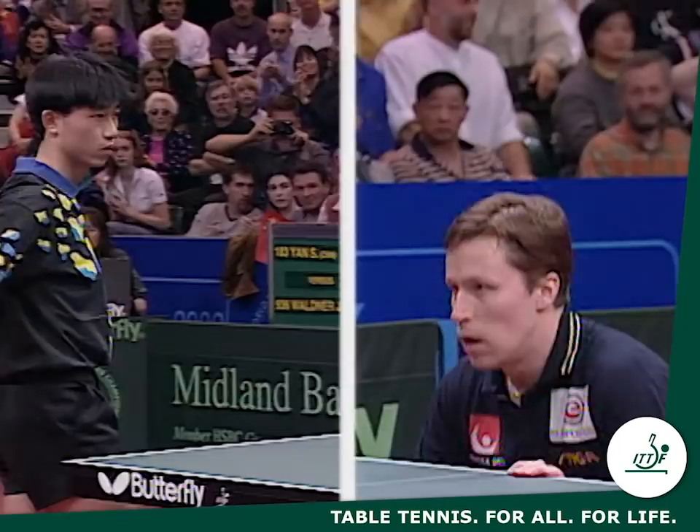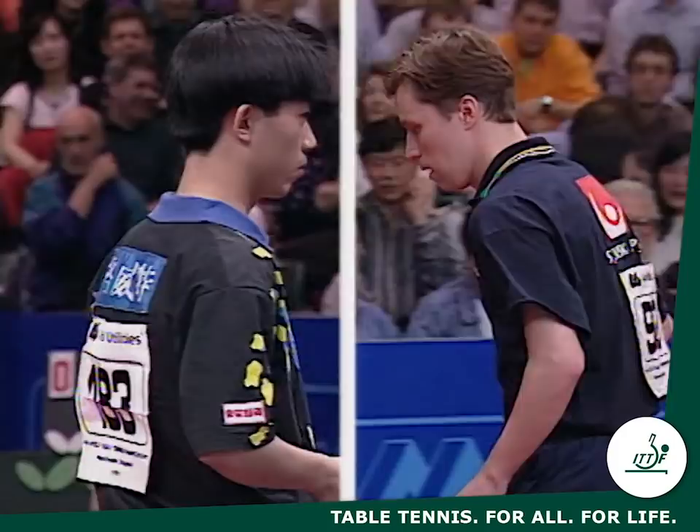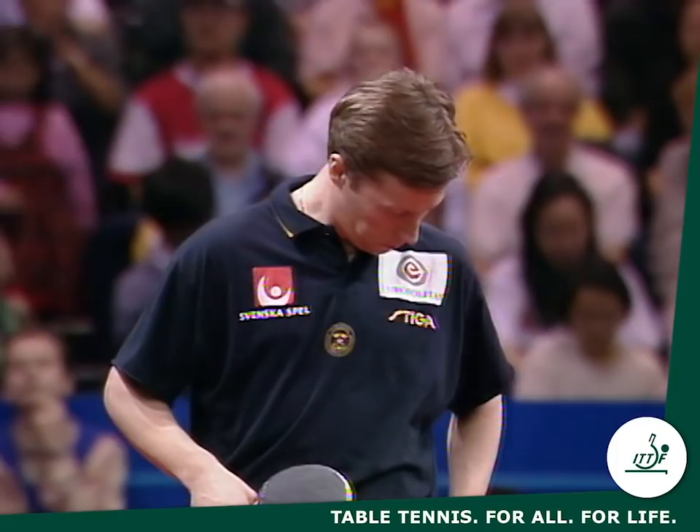Listen to the roar that greets the announcement of Waldner's name. That's the esteem in which he's held in table tennis.